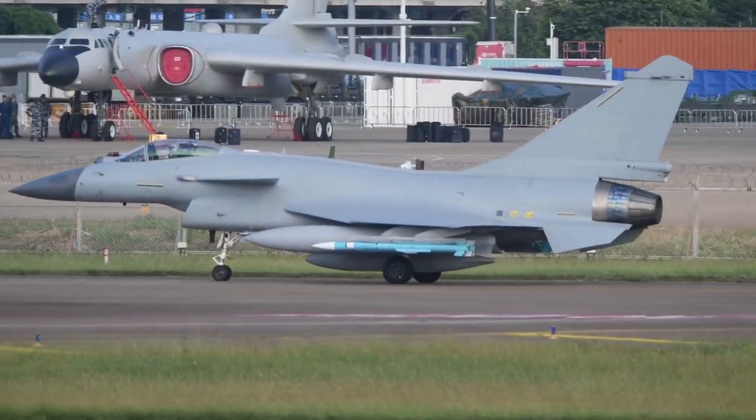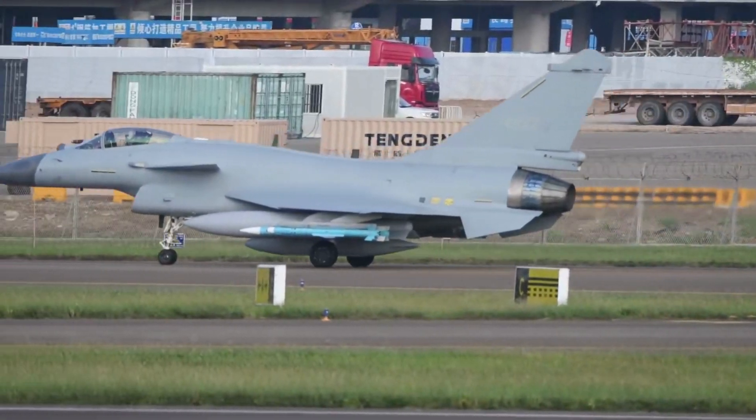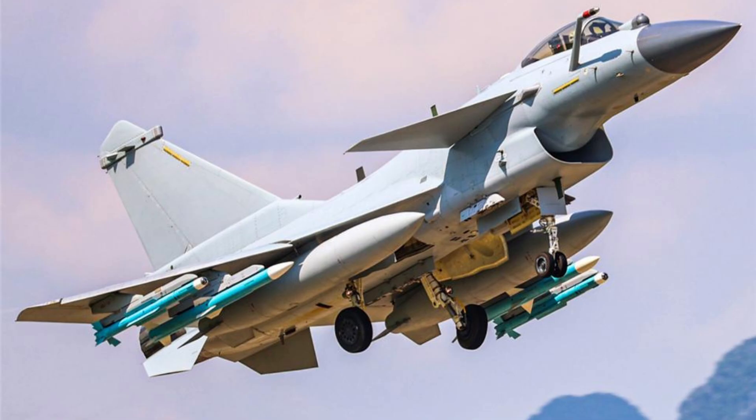The J-10C carries PL-15 and PL-10 air-to-air missiles, which are also used by the J-20. With these two types of missiles, China's latest fighters hold a distinct advantage over Japan and Taiwan. The PL-15 features an active electronically scanned array radar and has a very long engagement range, possibly up to 250 kilometers.